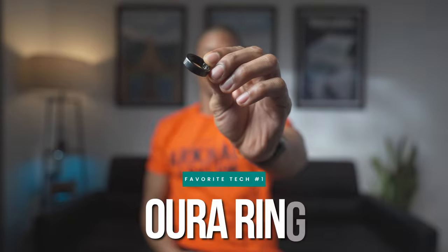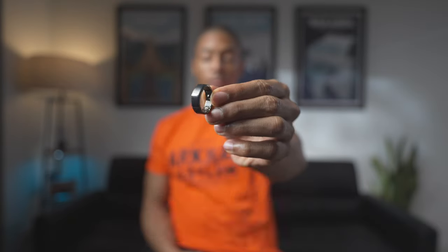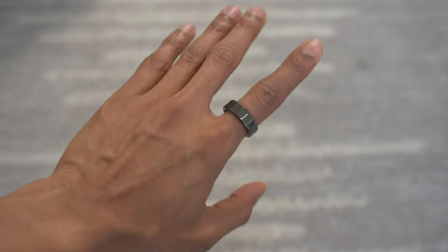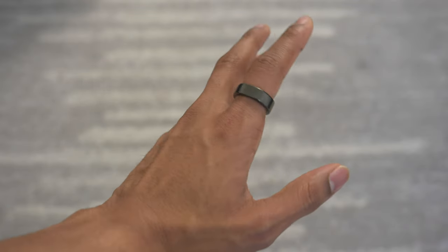The first one to start off with, which should be no surprise, is my Oura Ring. I love this thing — I pretty much wear it every single day. It is by far one of my favorite fitness trackers to wear on a daily basis because of its low profile design, but it still packs a punch in regards to tracking your health and fitness metrics.